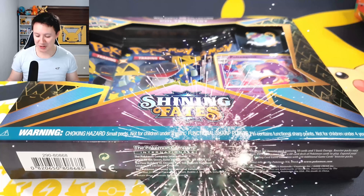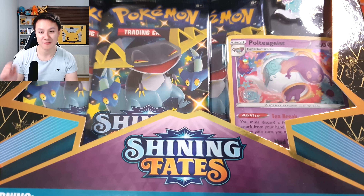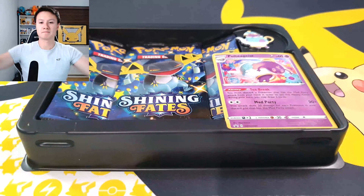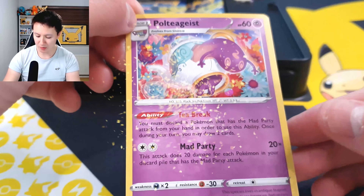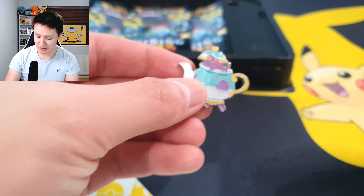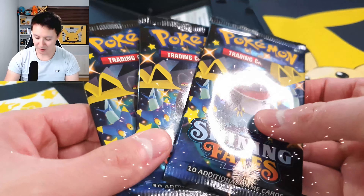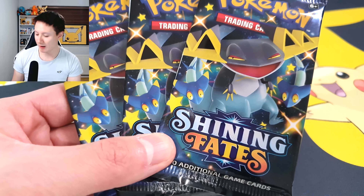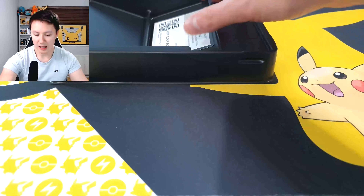Shining Fates! We have another Shining Fates opening — absolutely amazing. As you can see, we have one of the three-pack blisters with the Poltegeist promo card. Opening up the box, we have the Poltegeist promo card, which looks awesome with the holographic on it, a very cool Poltegeist pin, and three packs of Shining Fates — all suspiciously with the Dragapult artwork. Not sure if that's because it's the Poltegeist set, but there we go — three Dragapult pack artworks!